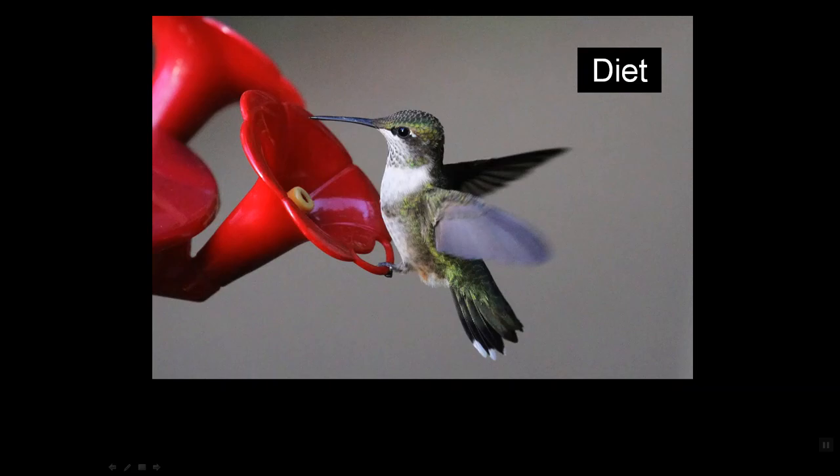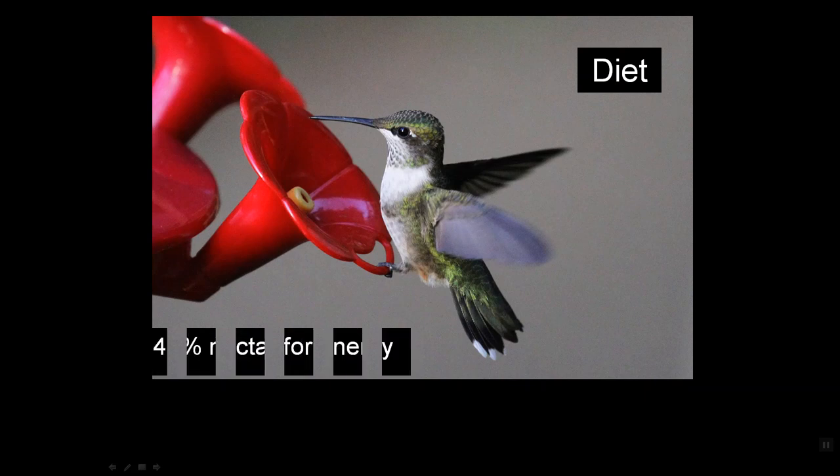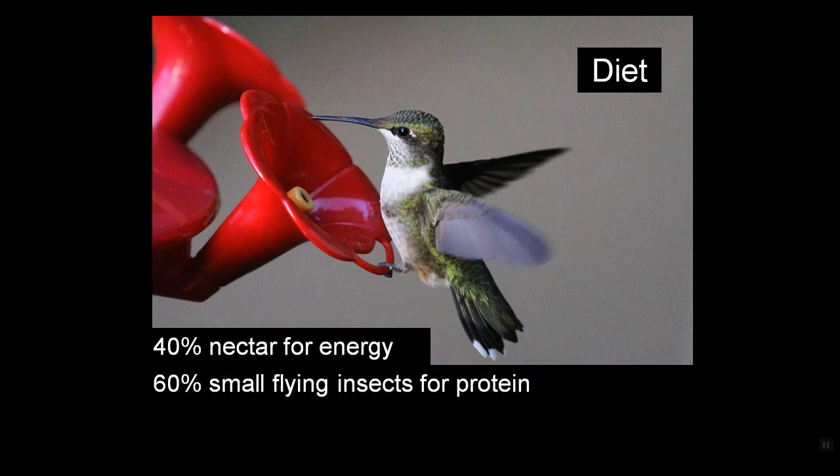Let's talk quickly about diet. Everybody knows hummingbirds eat nectar — they come to the nectar and syrup feeders. And indeed, 40 percent of their diet is nectar. That leaves 60 percent something else, and that's small flying insects. They need all those insects for protein. Nobody can live on sugar water, and birds have to have that protein as much as we do.